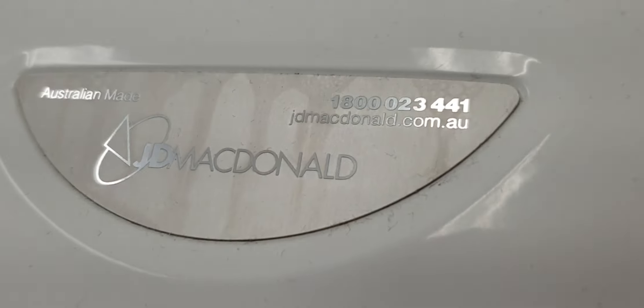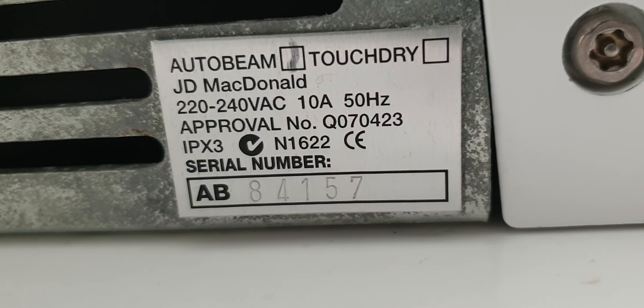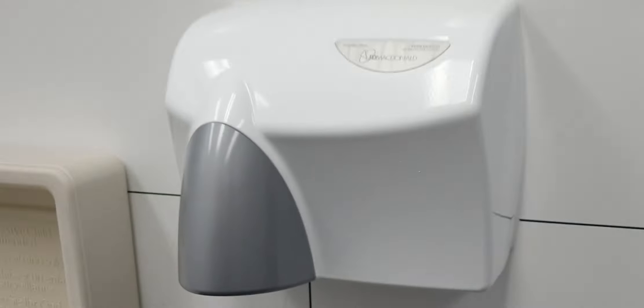This one doesn't say ASI on it and here's the serial number. I think it's made in like 2011 maybe — I'm not sure.